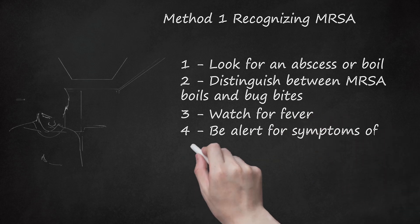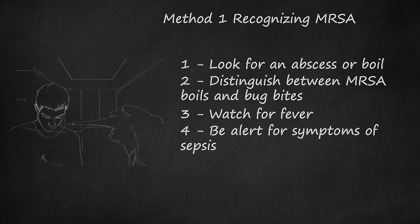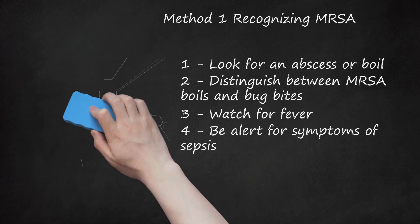Be alert for symptoms of sepsis. Systemic toxicity is rare but possible if the MRSA infection is in the skin and soft tissue. While in most cases patients can wait for test results to confirm MRSA, sepsis is life-threatening and needs immediate treatment. Symptoms include: body temperature over 101.3°F (38.5°C) or below 95°F (35°C); heart rate faster than 90 beats per minute; rapid breathing; swelling (edema) anywhere on the body; and altered mental state, disorientation, or unconsciousness.